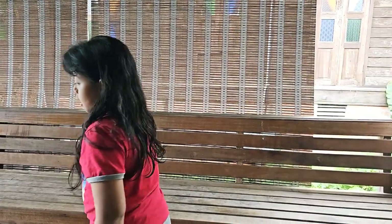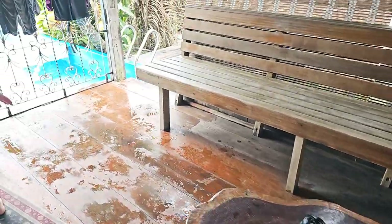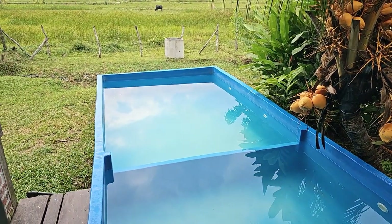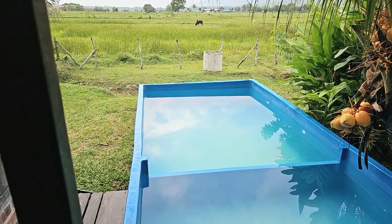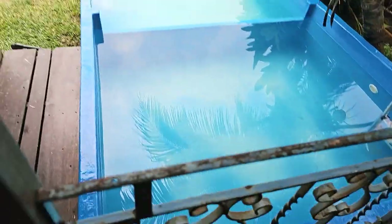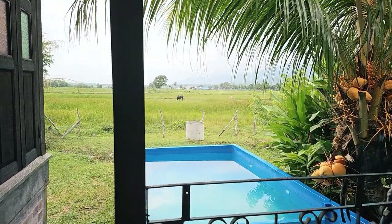Over here we have an area to sit around and hang out. And there's a table where we put our coffees, hot chocolate, whatever. And then this is the pool — really beautiful pool. Half of it is a little bit deep, and over there it's not that deep. And as you can see over there, there's a cow eating grass.